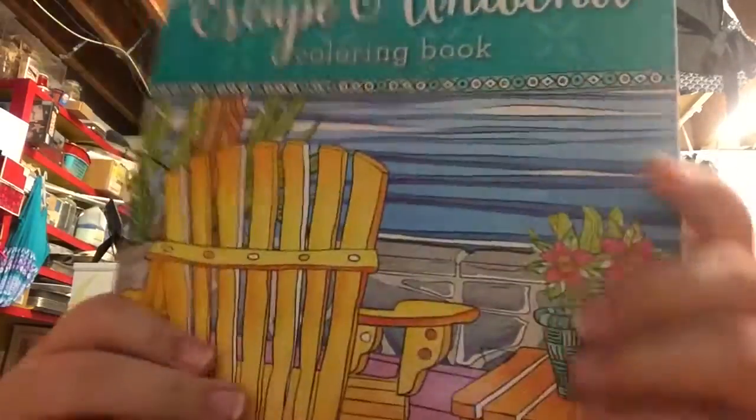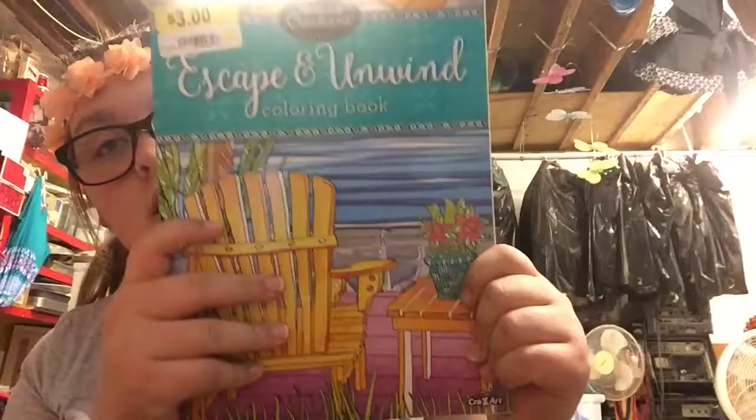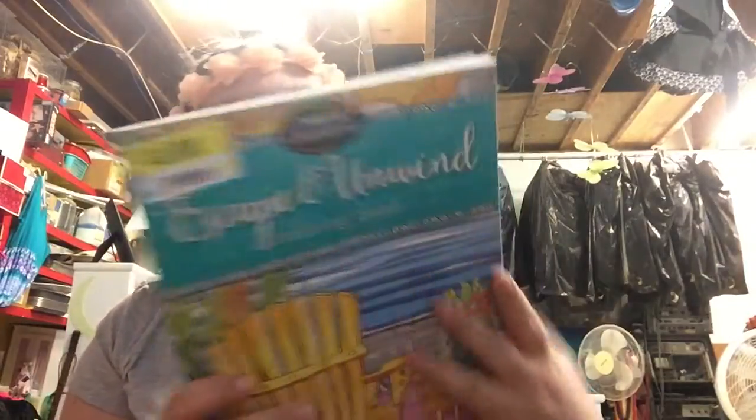Next I got this book. I don't know how much it was originally, but it had quite a few turtle things in it, so I was like, I gotta get it. It had turtle and beach things in it, so I had to get that.